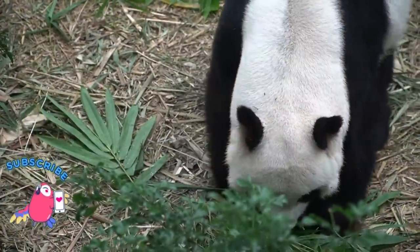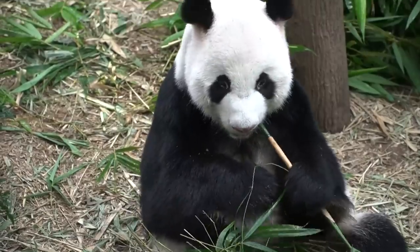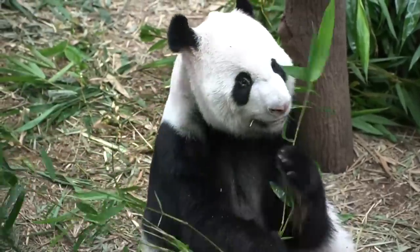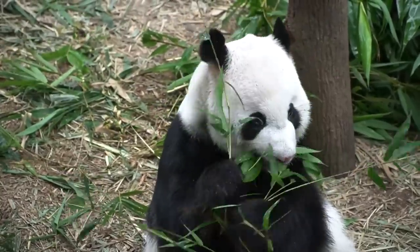A newborn panda cub weighs only 100 grams. They are furless, pink, and blind. Their iconic black and white color coat grows after about 3 weeks. Cubs start eating bamboo at around 12 months of age.